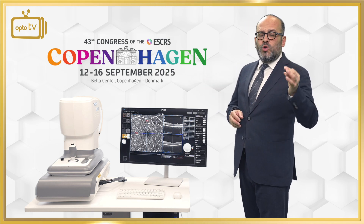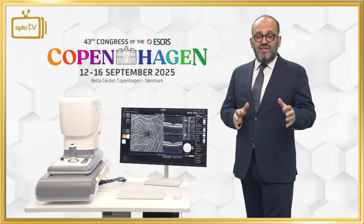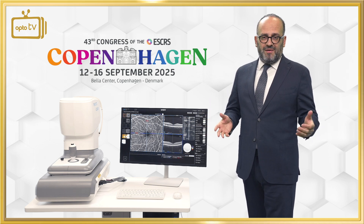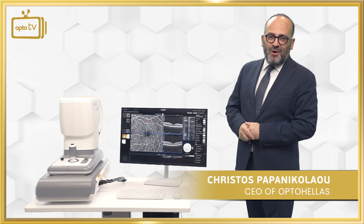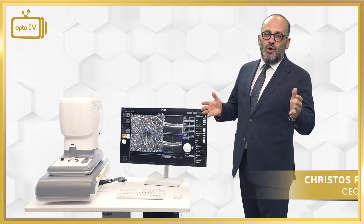The C1000 is the best OCT solution at the moment for the worldwide market for ophthalmologists and the ophthalmic business. I am Christos Papanikolaou — stay tuned for more information, and see you soon at ESCRS Copenhagen.